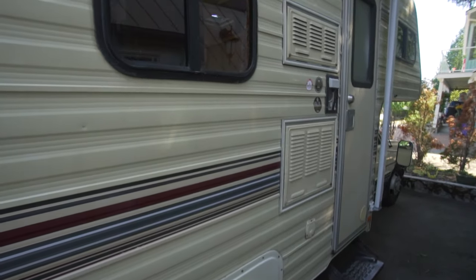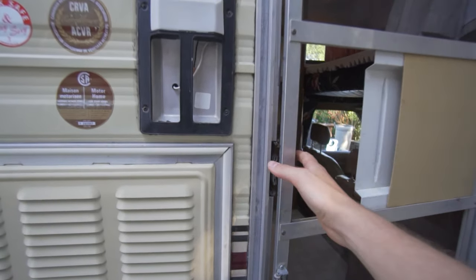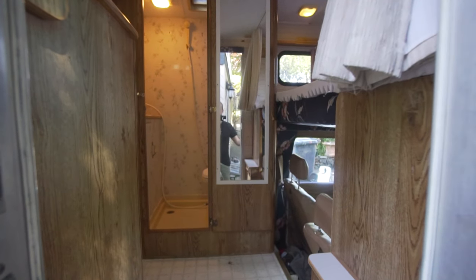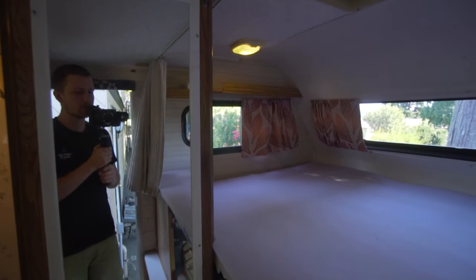This is what it came with. We haven't done anything to it yet. We just parked it in our driveway. We plan on updating it so that it looks really nice. We're going to add a lot of features that make it more functional, and we're just going to turn it into our home. This is going to be our home.